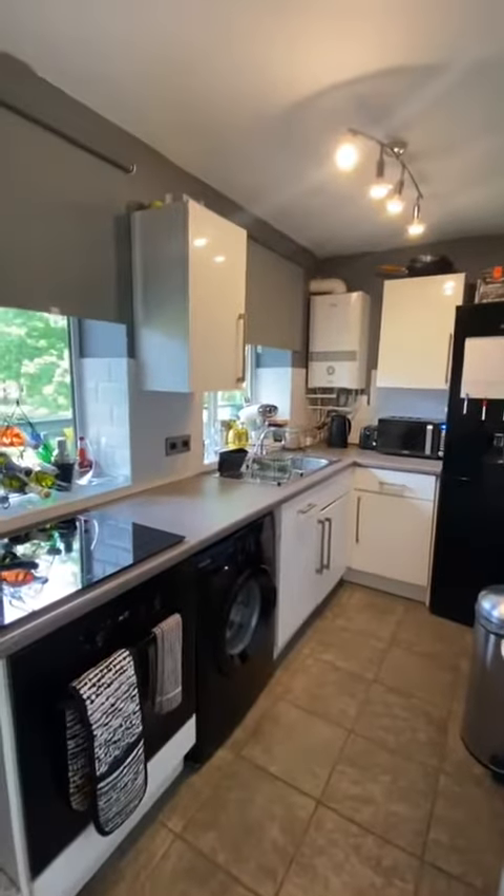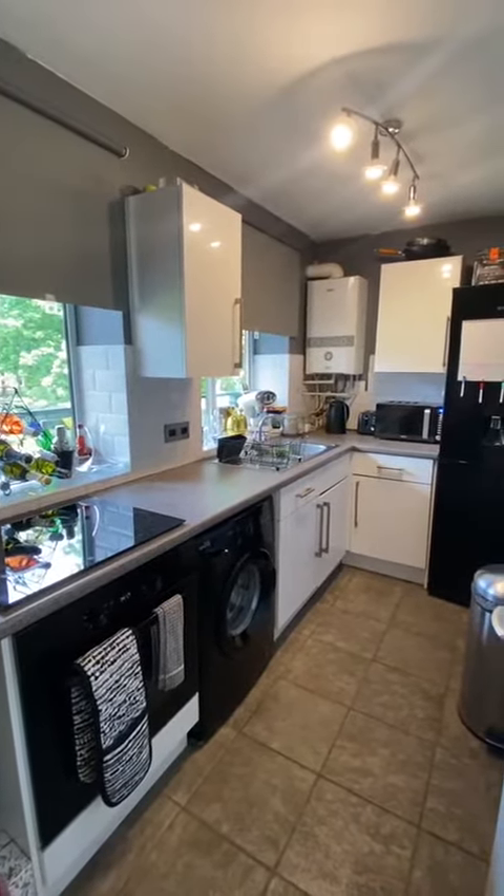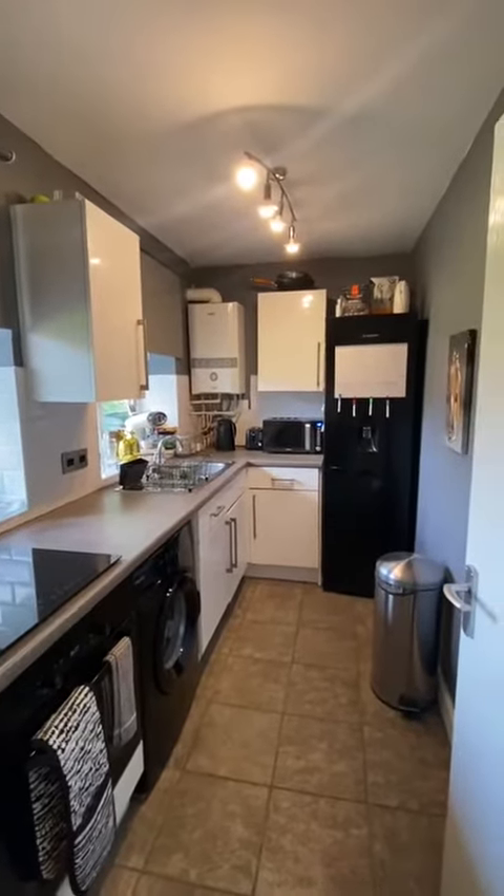Just first on the left here is the kitchen. A mix of wall and base units in here, integrated oven and hob. It also has your washing machine and fridge, and it houses a boiler too.